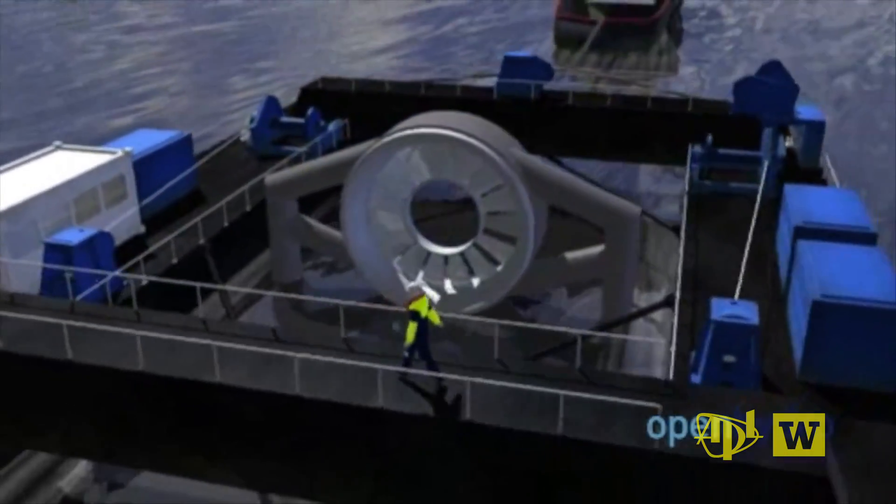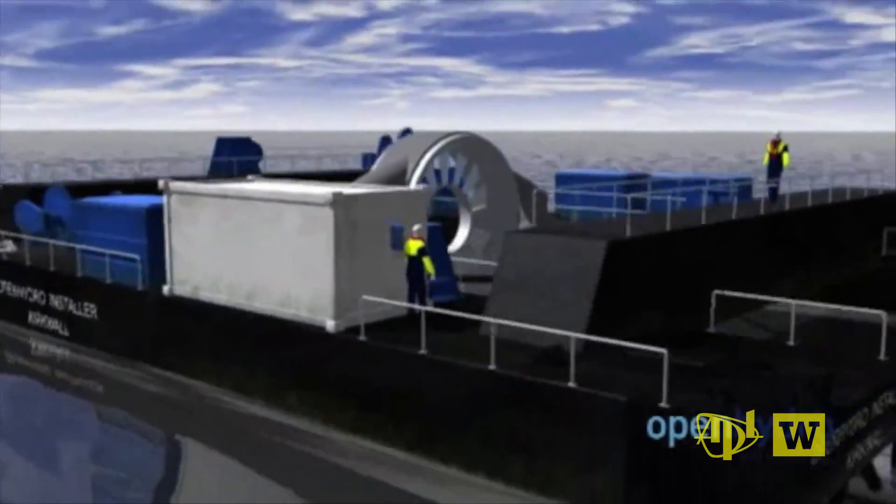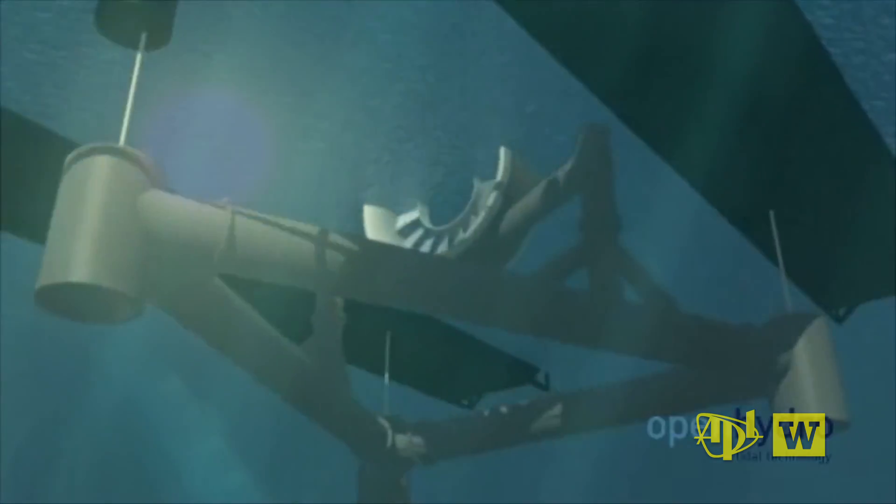Each turbine will produce at maximum output about 300 kW — roughly enough for a couple hundred homes. The Department of Mechanical Engineering and the Applied Physics Lab at the University of Washington have been instrumental in the progress made on this project so far.